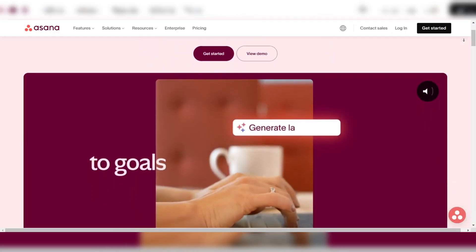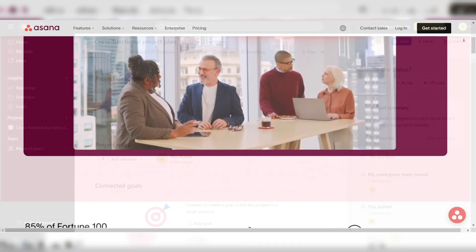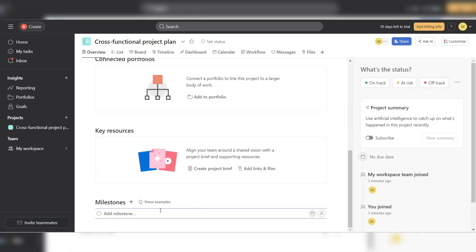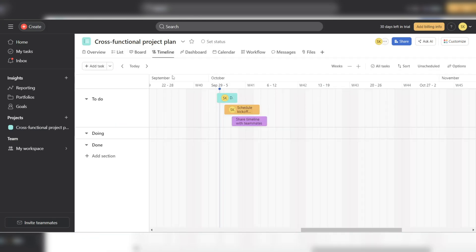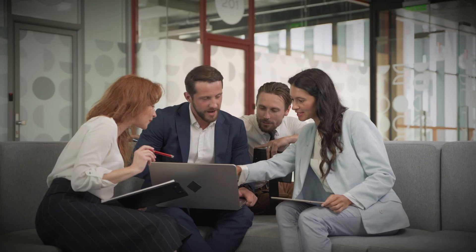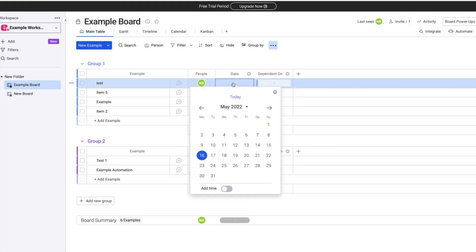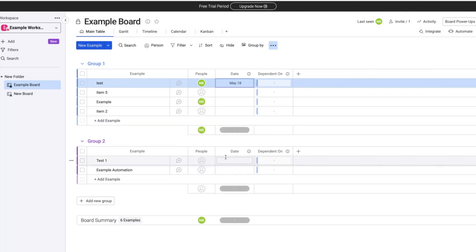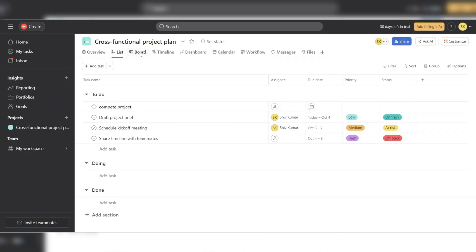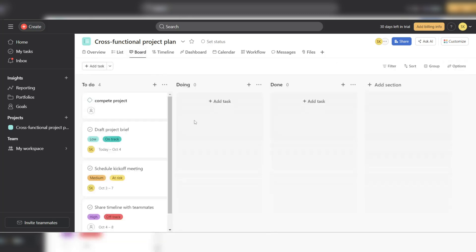If your projects are on the complex side, Asana will likely be your best friend. It's loaded with features like task dependencies, subtasks, milestones, and multiple ways to view your projects, like list, Kanban, and timeline. Asana also shines with its automation and integration options, making it a powerful tool for larger teams managing complex workflows. Monday offers many of the same features, such as task dependencies, timelines, and customizable boards, and its automation is also impressive, but Asana's depth and breadth of features for handling large projects give it the upper hand.